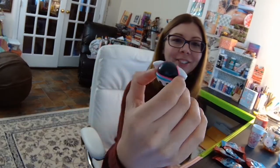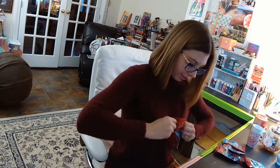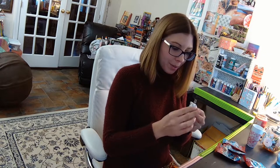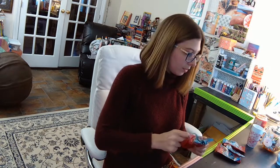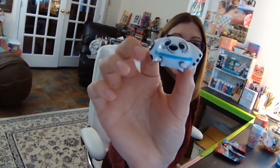Oh, this one has a helmet on — cute. A little butt. All right, that was number five; we have five more. Oh, this guy's bad to the bone — see what I did there, bad to the bone. It's so cool and grumbly. I think this is a spike collar. So cute. Three more.